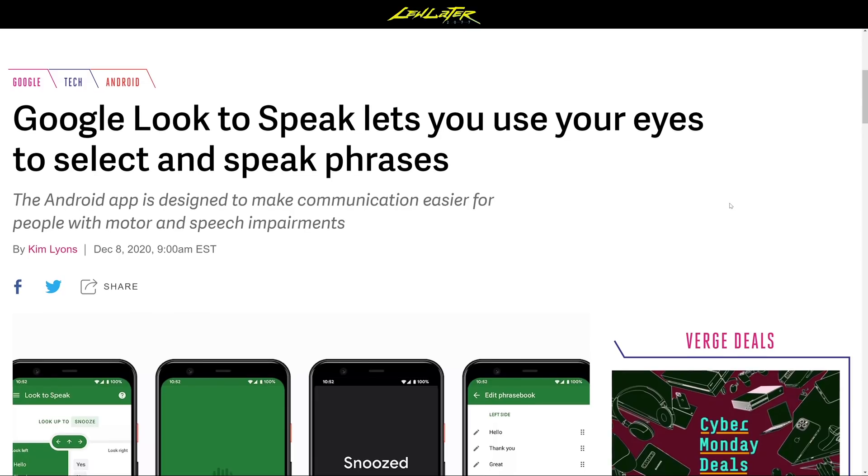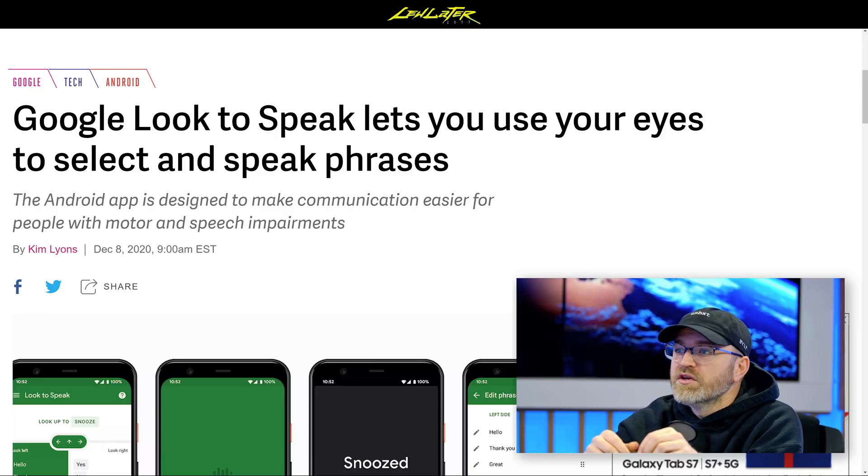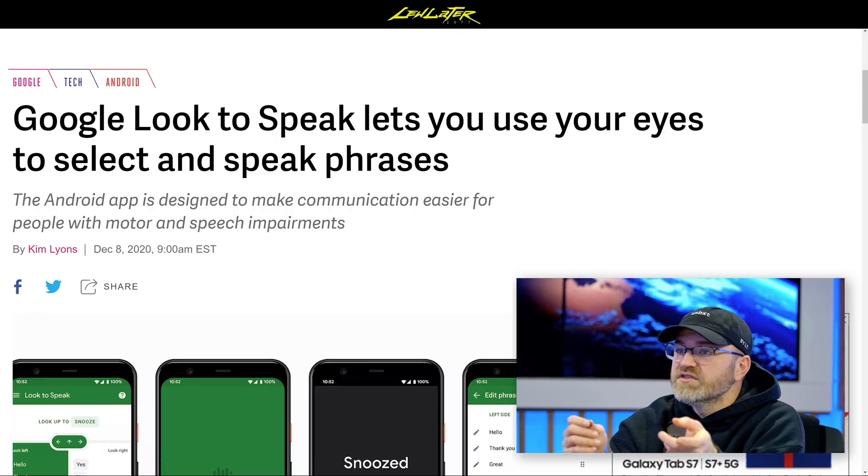Speaking of Google software, you found this story — Google Look to Speak. Cool little app here, an accessibility app for individuals who want to interact with their phone using nothing but their eyes.